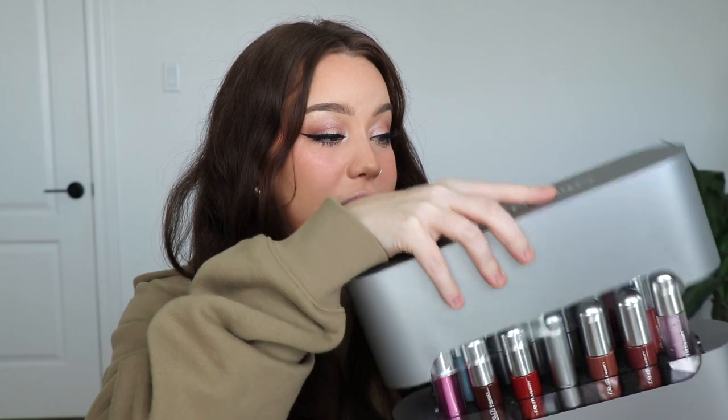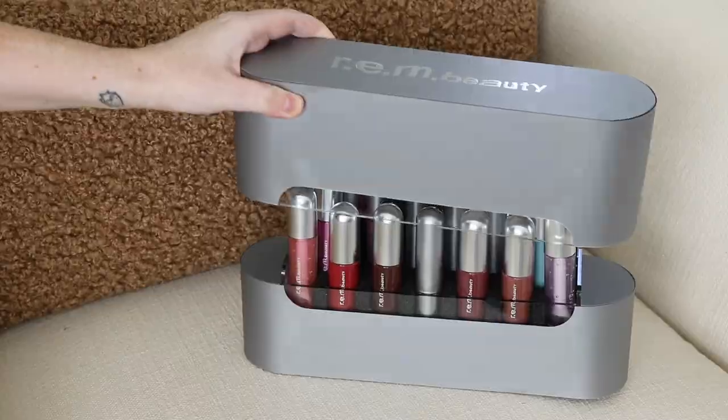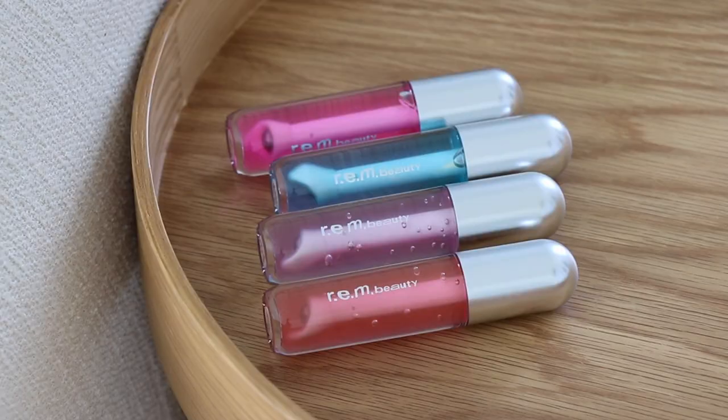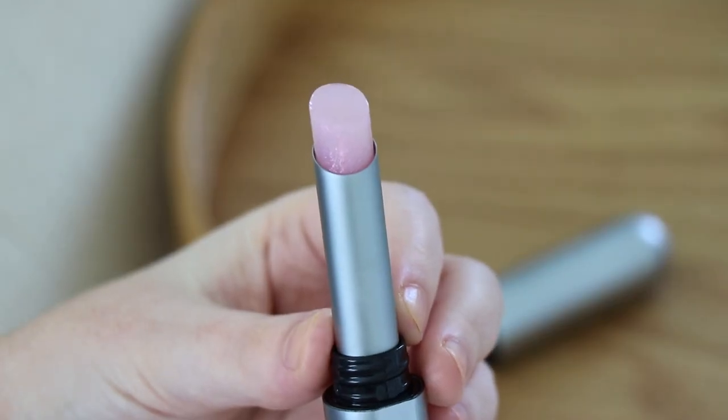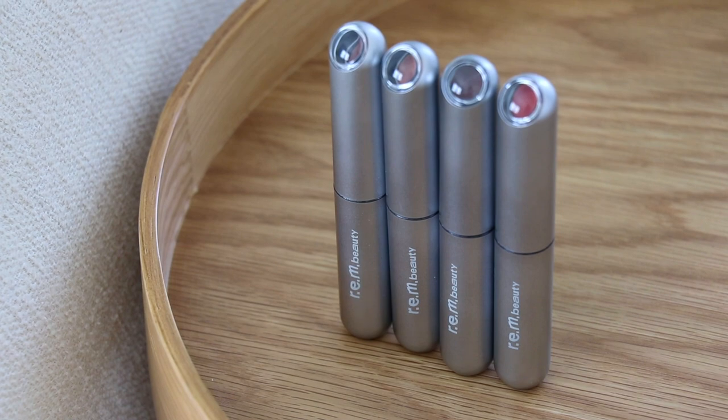Let's open this up. First of all, the presentation of this PR package is way too stinking cute. I also have the info sheet here with all of the details, so we're going to go over each one of the products. I do not have the full collection shade-wise, but I do have every single product in the collection. In the Chapter 3 launch, we have five brand new products: the Essential Drip Lip Oil, the Borderline Lip Liner Pencils, Everything Nice Lip Balm, On Your Collar Liquid Lipstick, and On Your Collar Classic Lipstick.